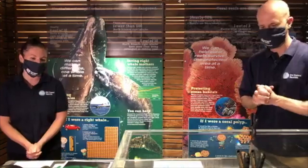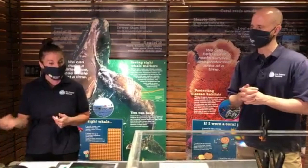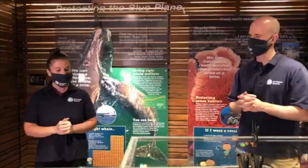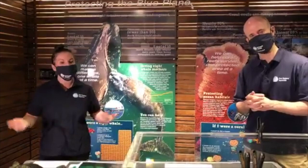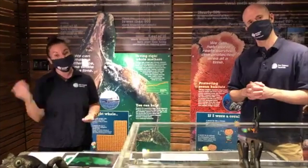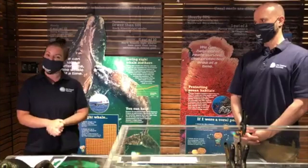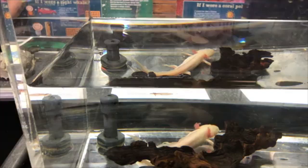How long do axolotls live? One of the perks of neoteny is that it actually extends their lifespan. We think axolotls live somewhere between 15 to 20 years, which is much longer than other salamanders of similar size and geographic range. Scientists have also found that exposing axolotls to high levels of iodine — one of the chemicals that triggers the end stage of metamorphosis — will cause them to lose their gills and caudal fin and move onto land, but this also means they don't live as long, confirming that neoteny extends their life.